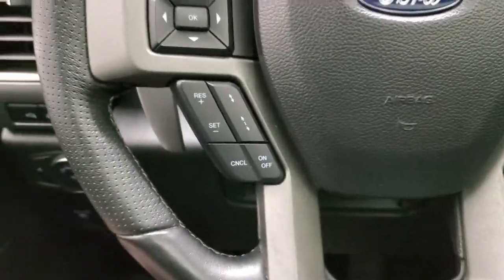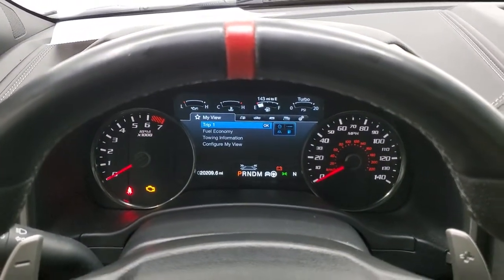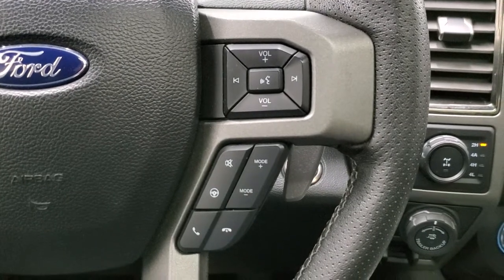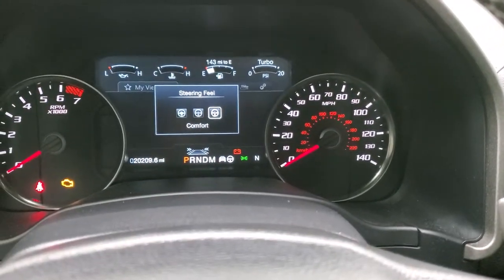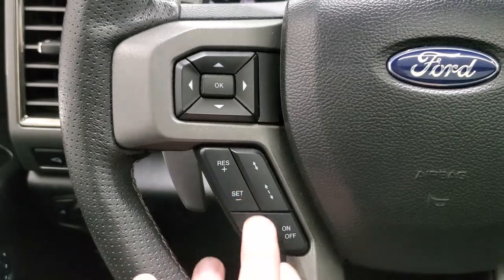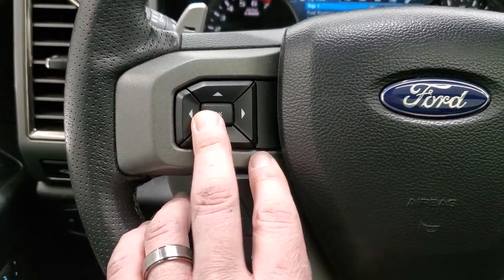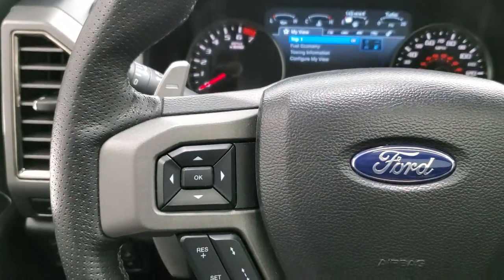This one has the leather-wrapped steering wheel with the orange center stripe. You have volume controls, Bluetooth controls, and different steering feels: normal, sport, and comfort. Over here you have your cruise controls, adaptive cruise controls, and information center controls. Notice you also get the paddle shifters on this truck.